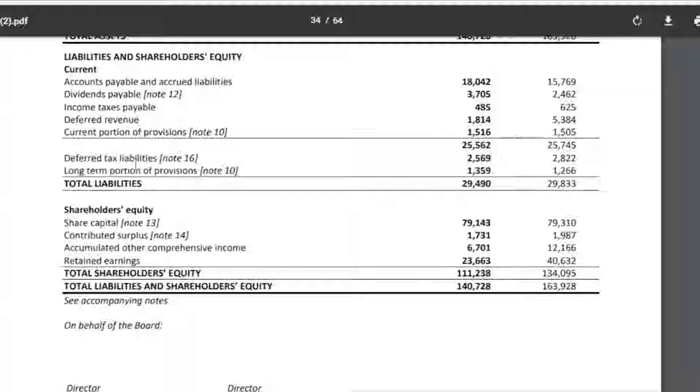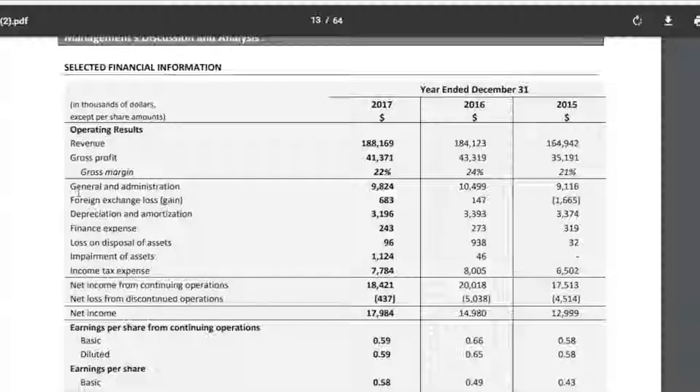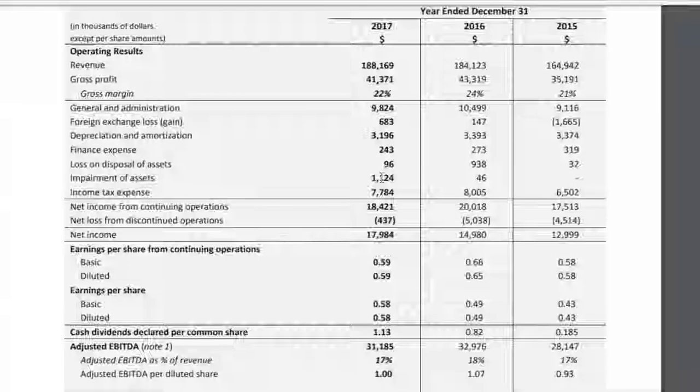Starting with the annual report's financial overview on page 13: revenues in 2015 were $165 million, jumping up to $184 million in 2016 — about 11% growth — and then 2017 revenue crept just a little bit higher but was fairly flat at $188 million. It's pretty clean financials here, a big contrast to running through Enbridge's statements.